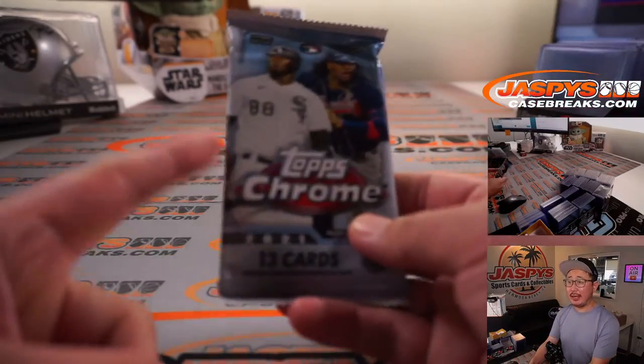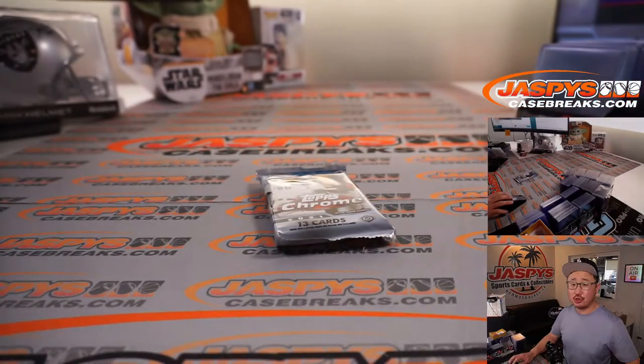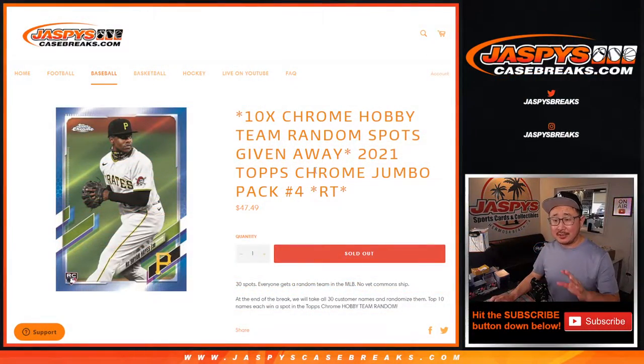Hi everyone, Joe for Jaspi's CaseBreaks.com coming at you with a quick 2021 Topps Chrome Baseball Jumbo Pack. This is a filler for the filler — we're giving away 10 spots in that team random, which will ultimately fill up the Topps Chrome hobby.